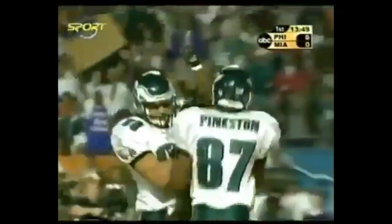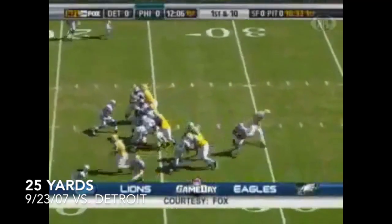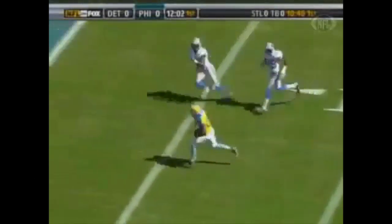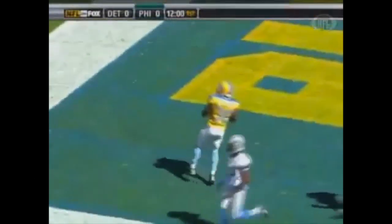The Philadelphia Eagles in a minute and 11 seconds. For their throwback jerseys — I hope they throw them back in the closet. The way the Eagles played in these throwbacks, they love it in Philadelphia now. Brian Westbrook with a 25-yard touchdown.